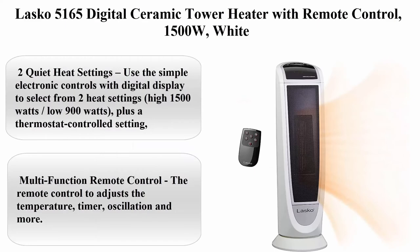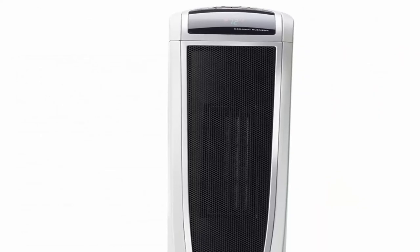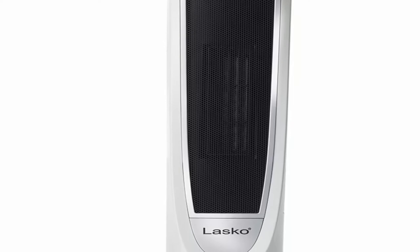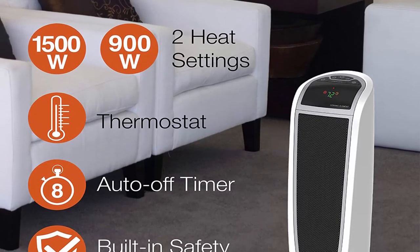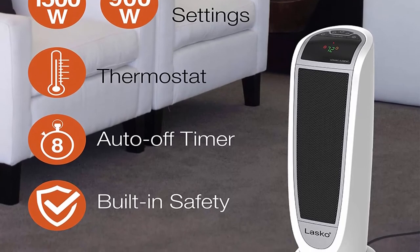Top 5: Lascaux 5165 Digital Ceramic Tower Heater with Remote Control, 1500W, White. Two quiet heat settings: use the simple electronic controls with digital display to select from two heat settings, high 1500W or low 900W, plus a thermostat-controlled setting. It heats quickly and quietly.